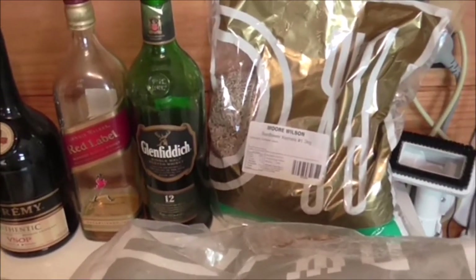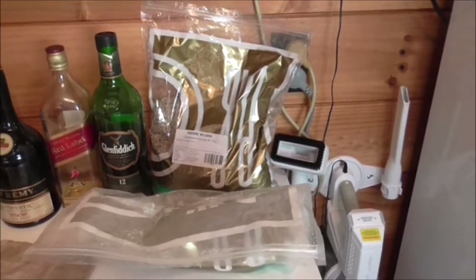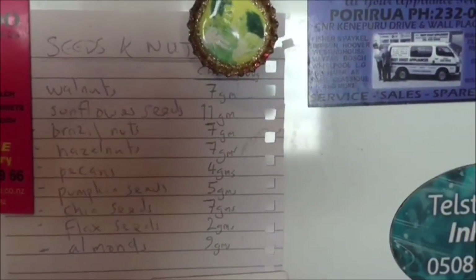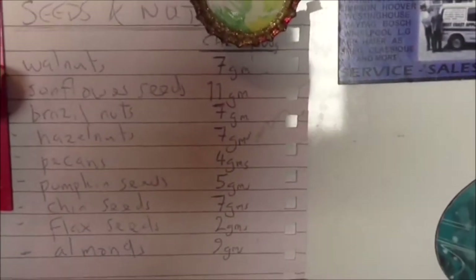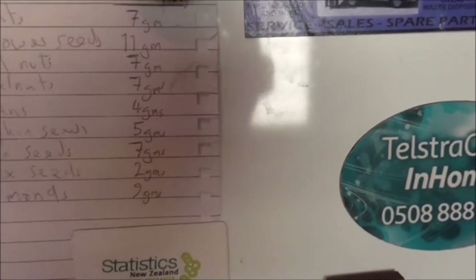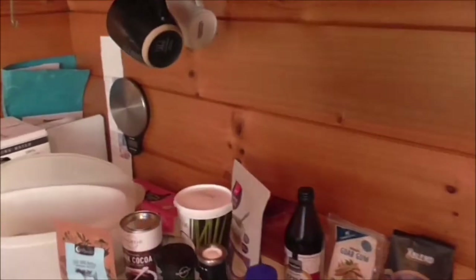Just to carry on with seeds and nuts — I actually have a list on my fridge. I'll swing around to show you. On the right-hand side I've listed carbs per 100 grams, so I've got a choice of walnuts, sunflower seeds, brazil nuts, hazelnuts, pecans, pumpkin seeds, chia seeds, flax, and almonds. That's what I top up with when I need it.